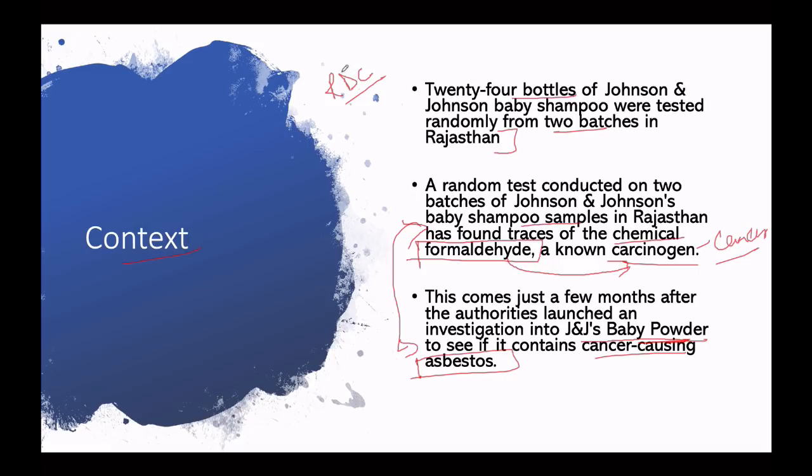After this result came out, the Rajasthan drug controller sent these reports across the country. The drug controller said that the company's product had a higher amount of formaldehyde. Johnson & Johnson's statement came that they don't believe these interim results. The government has to disclose what test methods they used, and the company says there is no prescribed test method to test formaldehyde in shampoo under applicable standards.